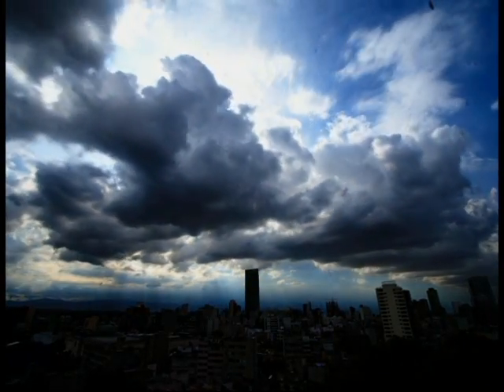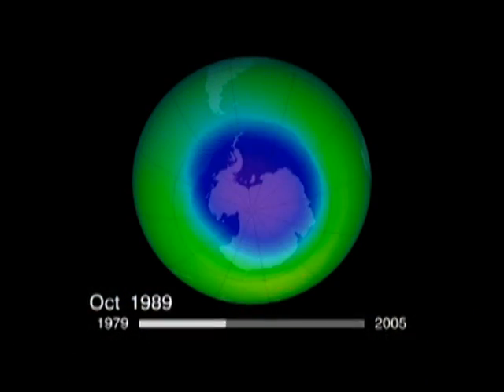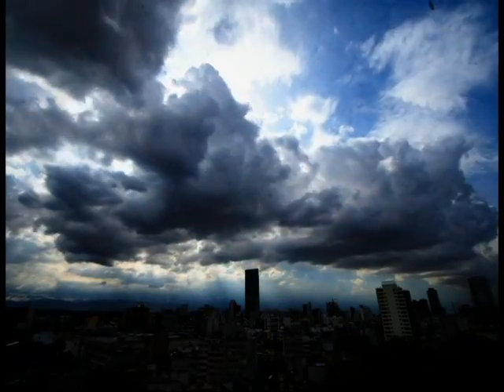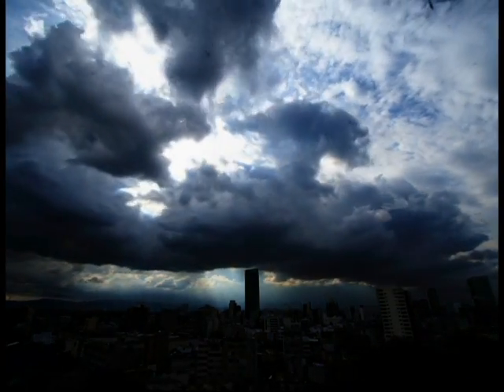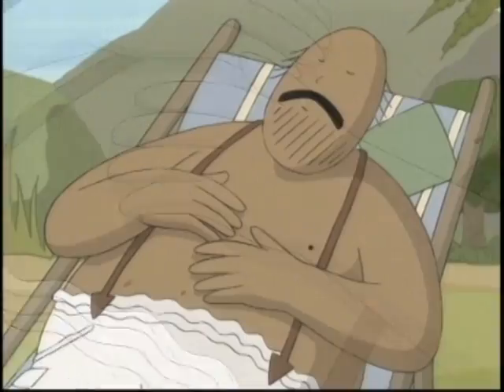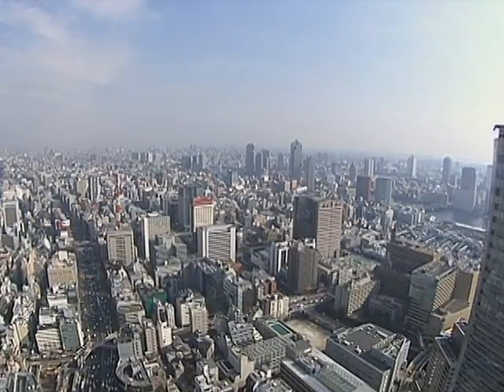By the 1980s, scientists concluded that certain chemicals were destroying the ozone layer, which shields the Earth from the sun's harmful ultraviolet radiation. Restoring the ozone layer is vital to protect life on Earth, including the prevention of millions of cases of skin cancer and cataracts.